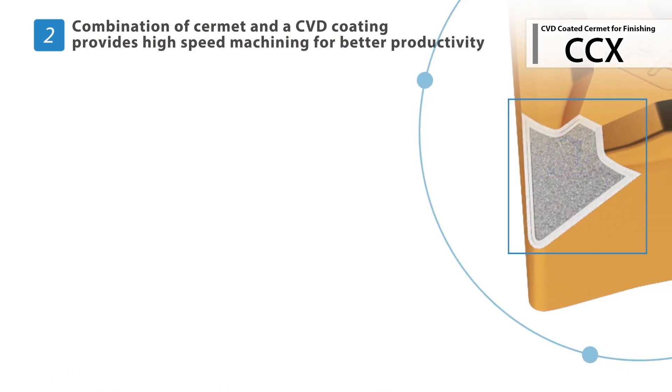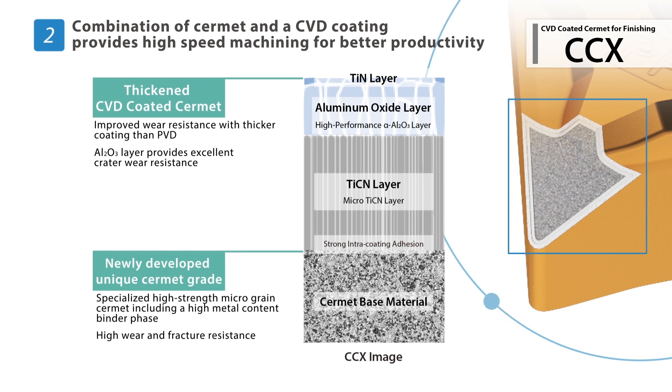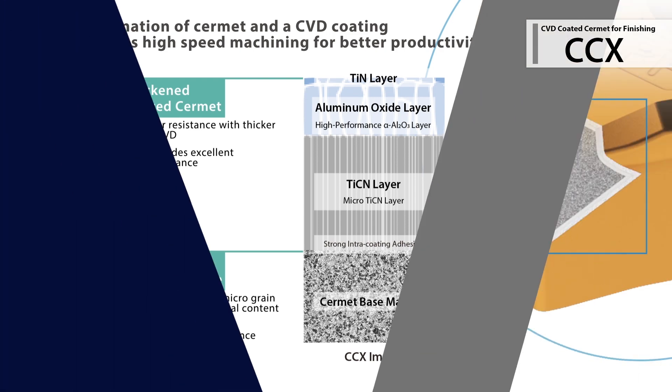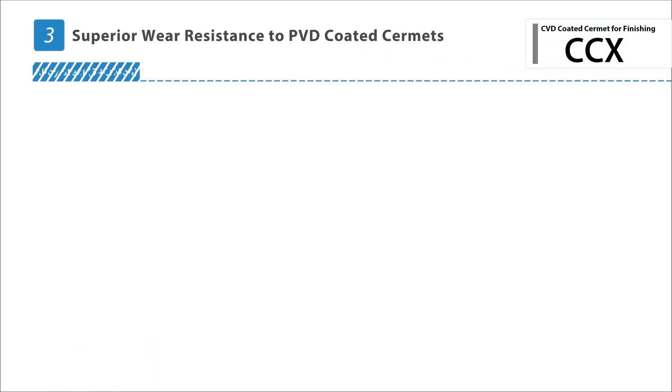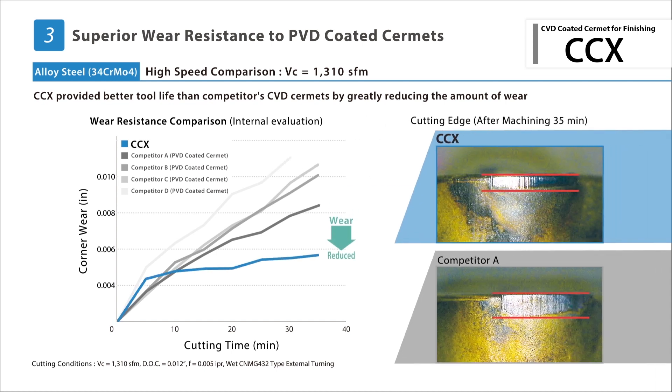The CCX Grade is built with a unique Cermat-based material that is thinly coated by CBD to provide exceptional wear and chipping resistance. When compared to competitors' CBD Cermat, CCX maintains better tool life by significantly reducing the amount of wear generated in high-speed finishing applications.